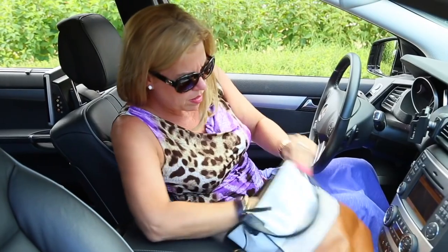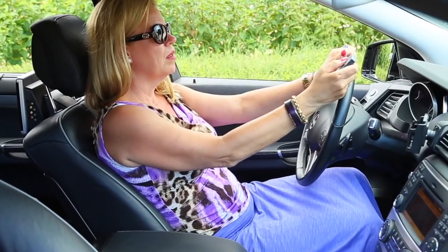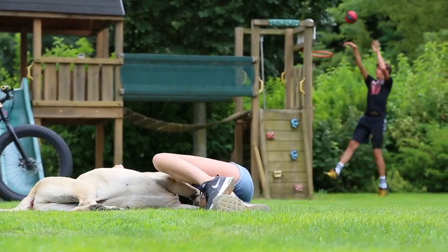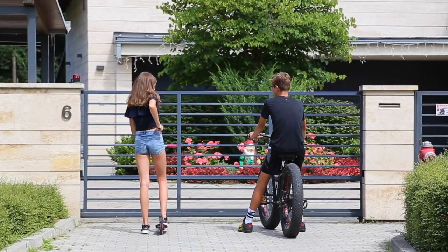Do you know that feeling when you can't find the remote control for the garage door? It seems it's not in your bag nor clipped on your visor, and when you finally find it, the batteries are dead. You waste a lot of money buying additional remote controls for family members and friends, but all of them disappear.